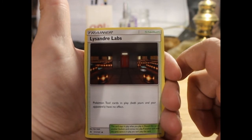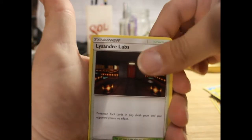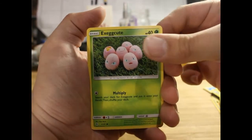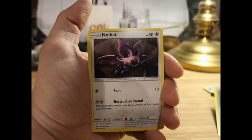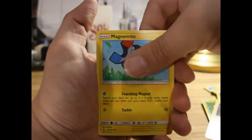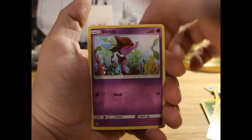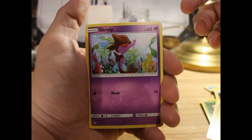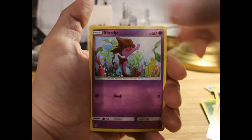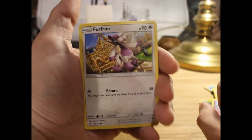Lysandre's Lab — sounds fancy. We've got an Exeggcute, another claymation shot. Annihilape. Magnemite. Skrelp — a seahorse looking super depressed. What's with all these Pokemon having mental issues? Maybe I'm projecting my own issues onto these Pokemon.